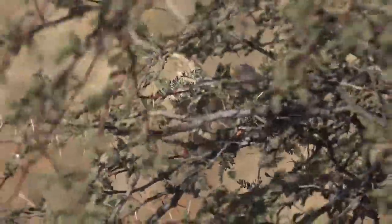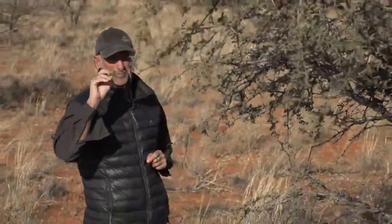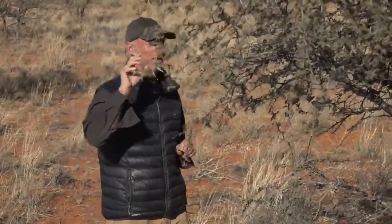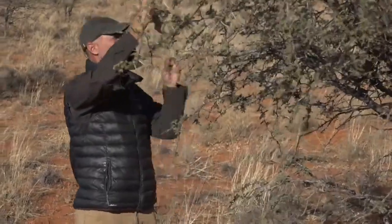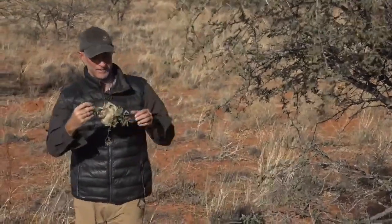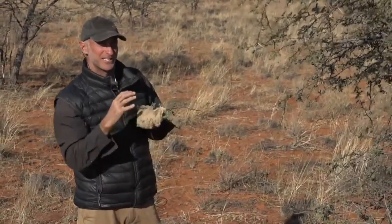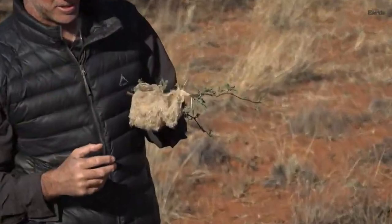This has got to be one of the most beautiful and well-made nests that you'll ever find on Swalu and in many areas. This one is old. I've actually taken it off now and I'll show you why. I'm going to keep this at the research center as a demo for some of the researchers that come in there, the people that are interested in birds.